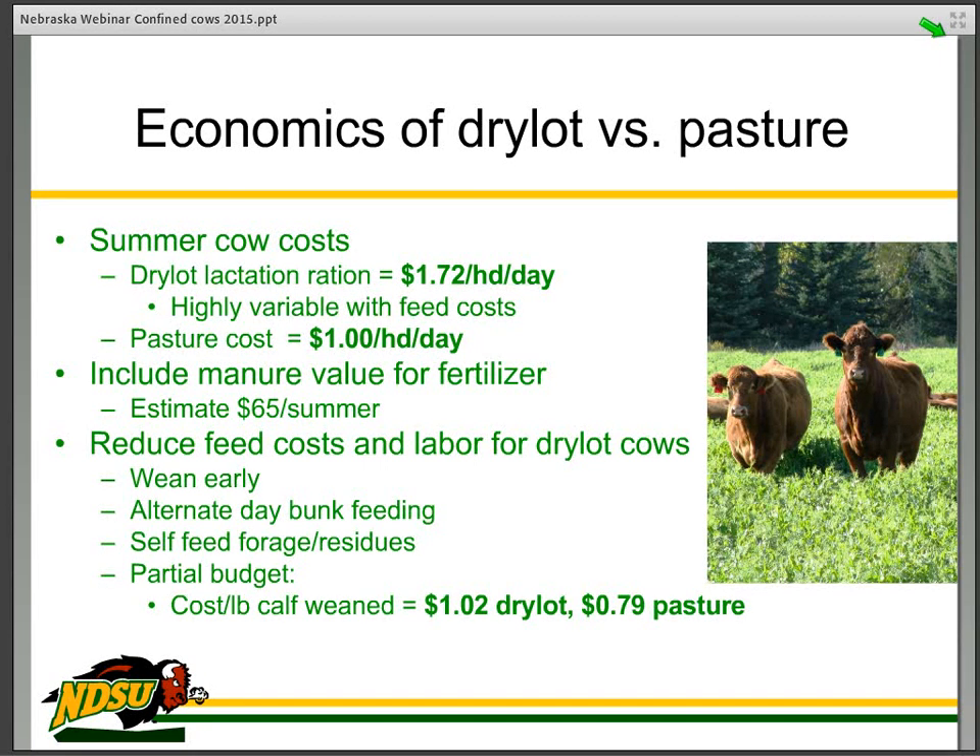The cost per pound of calf gain — and this is a partial budget, so again it's a relative thing, not a total budget, and it does not include winter costs — is simply a reflection of the difference in pasture cost versus dry lot cost in pounds of calf gain. We see about a 23-cent difference per pound, and that's substantial, so we need to work on reducing that.